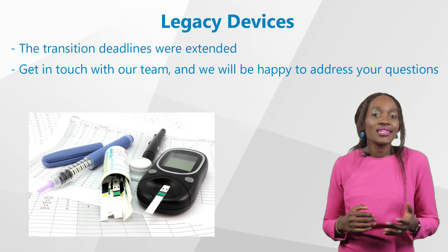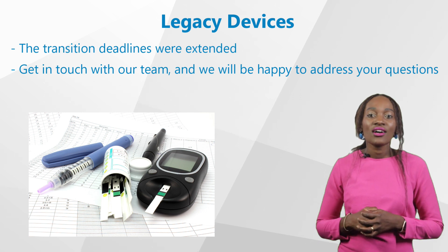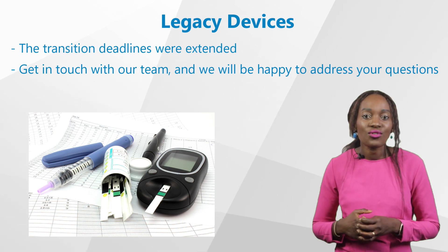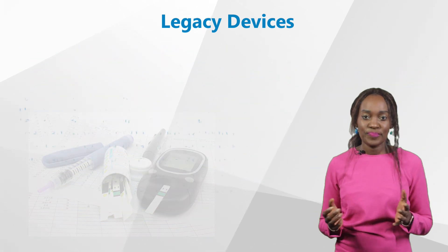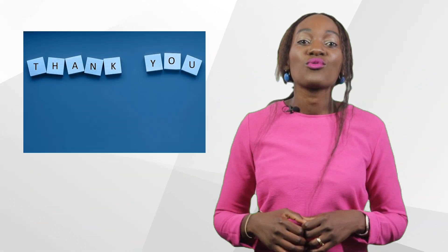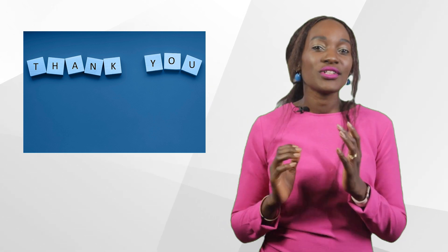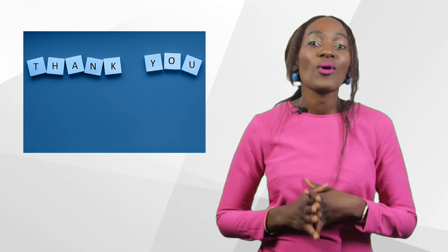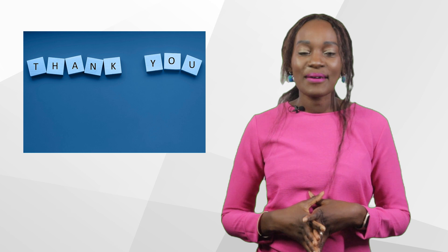So whether you need a clinical evaluation report, an update or a review of the technical documentation, conducting post-market surveillance, or even if you need a clinical investigation, we are here for you. Contact us today using one of the options below and we'll be happy to consult you. Our job is to ensure that your legacy devices meet the new requirements and maintain their market access in the EU. Until next time, goodbye.